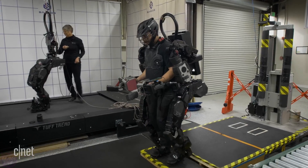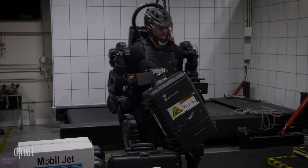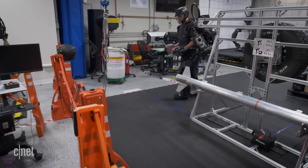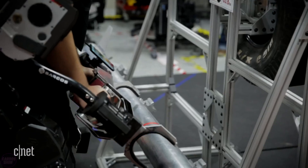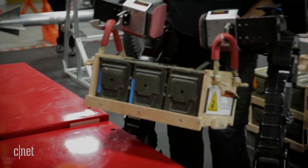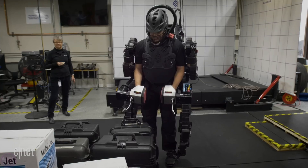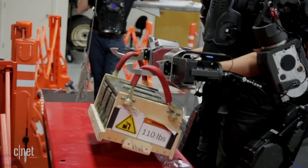Sarcos Robotics has showcased the application of the full-size exoskeleton Guardian XO for various tasks. One of the applications is loading luggage at airports, for which exoskeletons are already being used as part of a joint pilot project between Sarcos and Delta Airlines. In early 2020, the company launched a pilot project with Delta Airlines in which exoskeletons are used for luggage loading, and Sarcos has since demonstrated other potential uses for the Guardian XO.